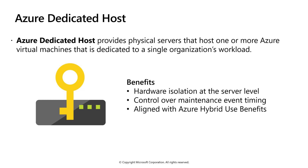Reserving the entire host provides the following benefits: hardware isolation at the physical server level, and no other VMs will be placed on your hosts. Dedicated hosts are deployed in the same data centers and share the same network and underlying storage infrastructure as other non-isolated hosts. You can also control maintenance events initiated by the Azure platform. For sensitive workloads where each second of pause can have an impact, with Dedicated Hosts you can opt in to maintenance windows to reduce the impact on your service.